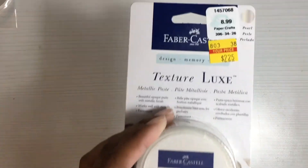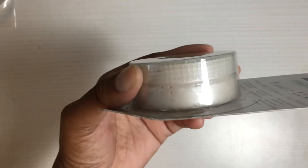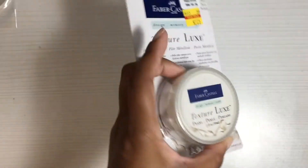I found the texture paste — I said I was going to get it if I ever saw it again. It's $2.25 and this is the pearl one. I got the gold one previously, but I like this kind of luminescent color here.